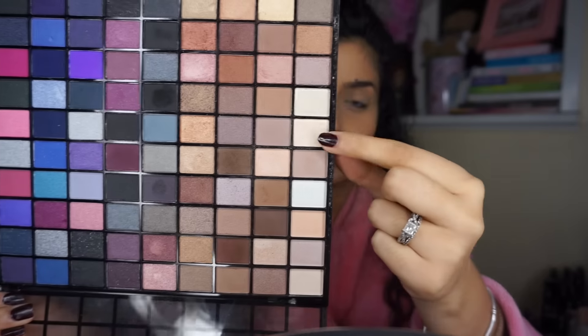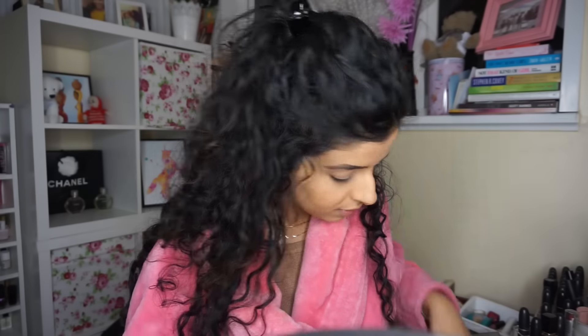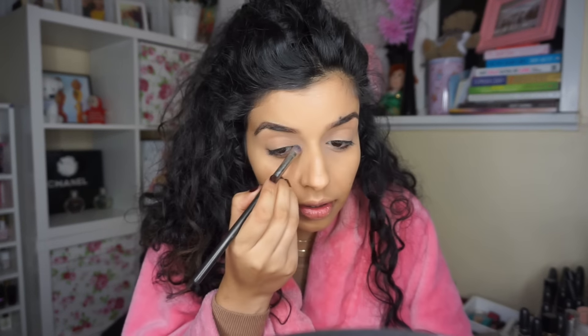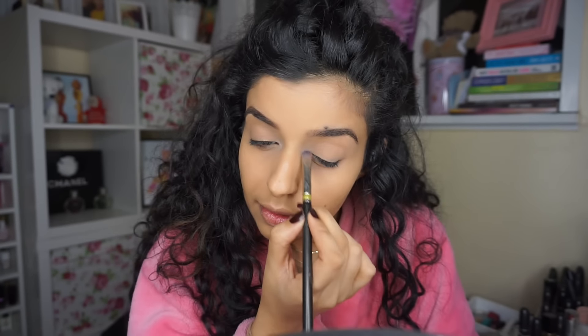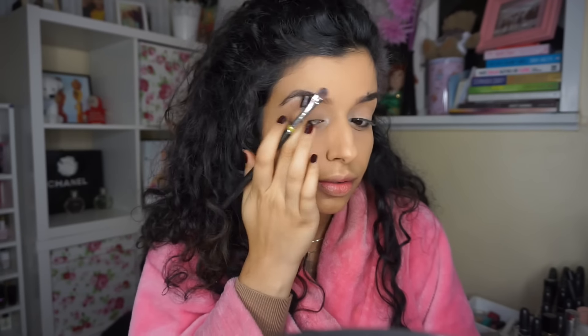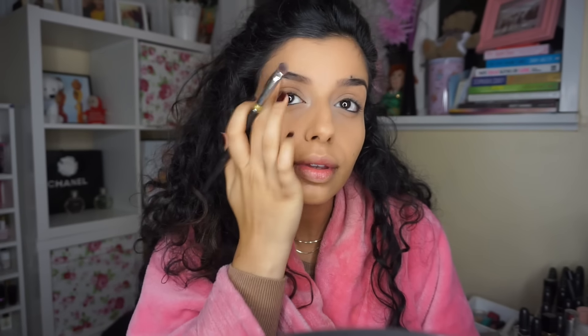Then I'm going to take this eyeshadow collection palette from Makeup Revolution and use an iridescent ivory-colored shadow with a little shimmer. I'm going to pop some in the inner corner of my eyes to open them up, because I will be using black shadow. Then I'm going to take some on my brow bone as well just to help lift that area.